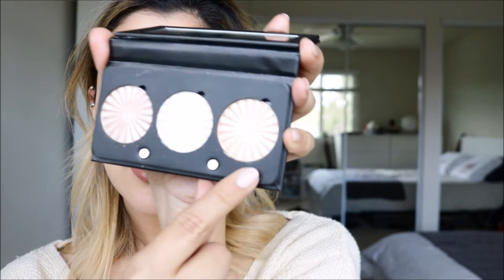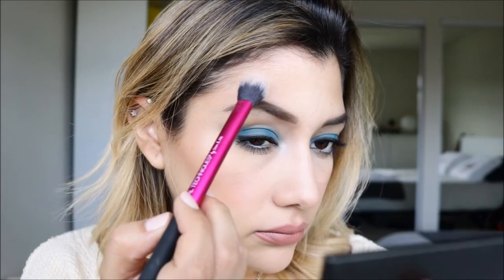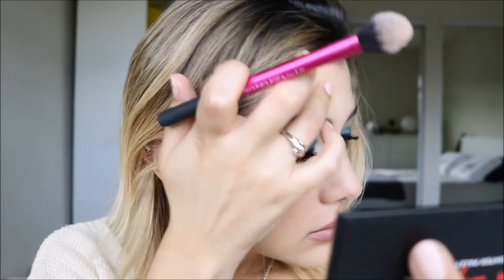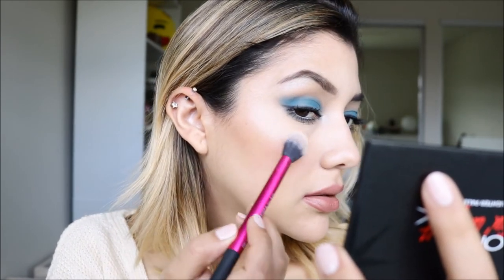Next, just for the hell of it, we're going to try Rodeo Drive, which is this one right here. I'm just going to put that on my forehead — very, very little. I'm going to put a little more on the top of my cheeks. All right, so that's done now, and that is what the highlight looks like.